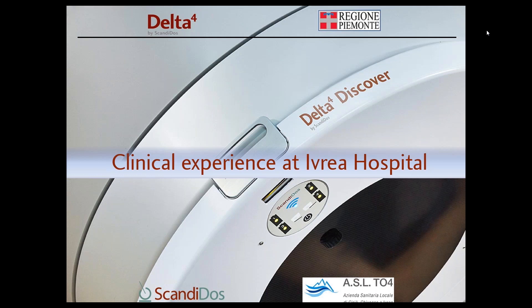Dr. Eduardo Petrucci is a clinical physicist at Ivrea and has been there for almost seven years. At the department of radiotherapy, Eduardo's areas of focus are planning, quality control, and dosimetry.